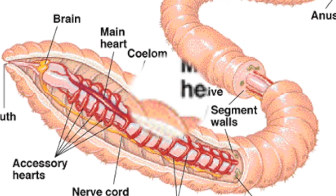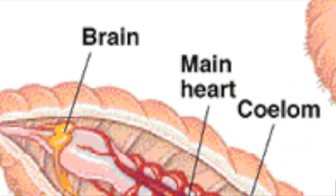Cephalization. The earthworm has a large ganglion that acts as a small brain, found in the anterior portion of the body. This shows simple cephalization.